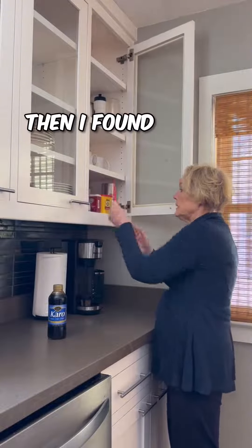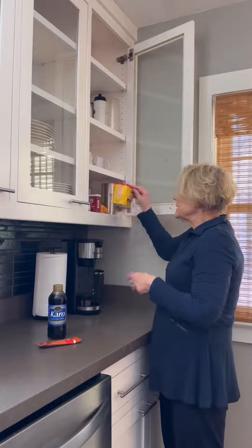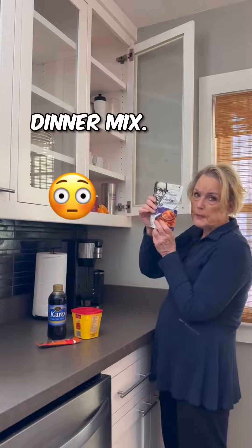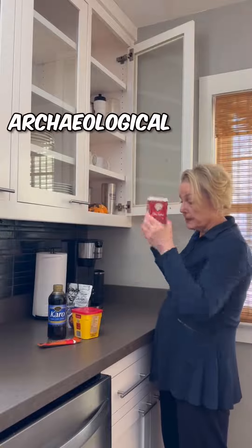Then I found a health bar — I could use this as a shovel. Nestle, never goes out of style — 2014. A whole dinner mix, 2015. And this is from an archaeological dig.